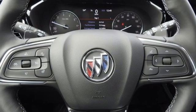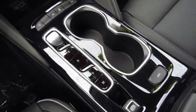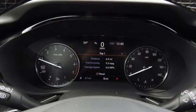Wi-Fi hotspot, AM-FM satellite radio, hands-free liftgate, memory exterior door mirror settings, and automatic transmission.